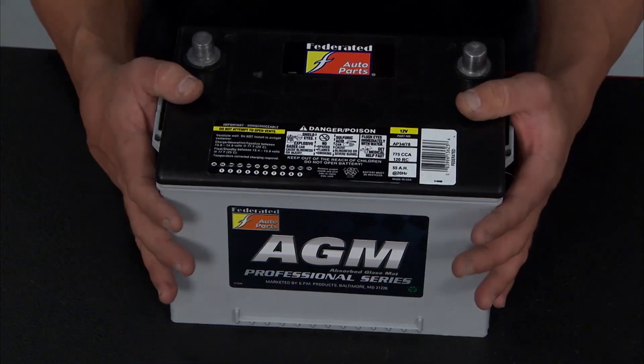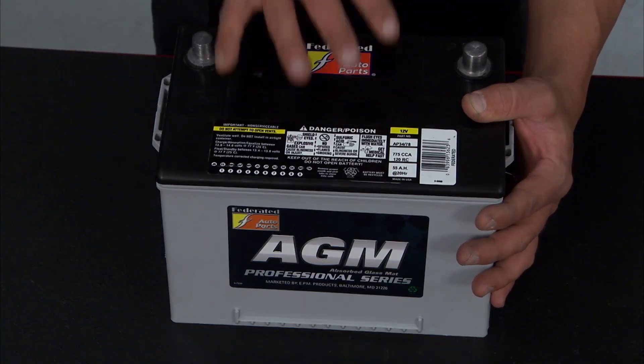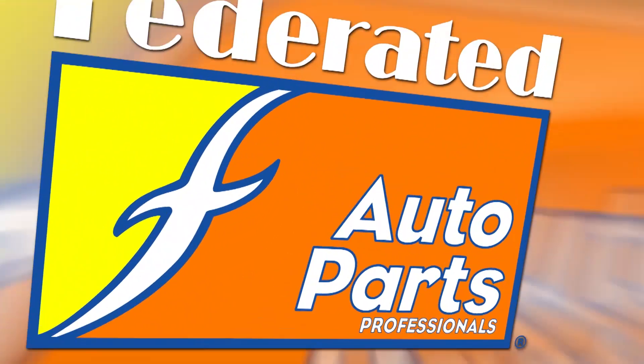So when you're thinking batteries and cycle life for today's electronics, think about an AGM glass mat battery from Federated Auto Parts.